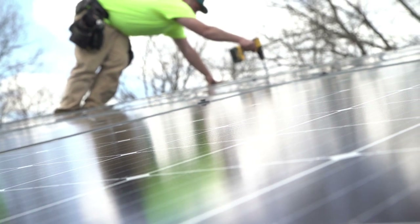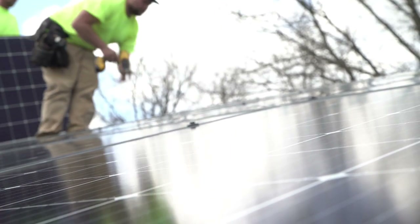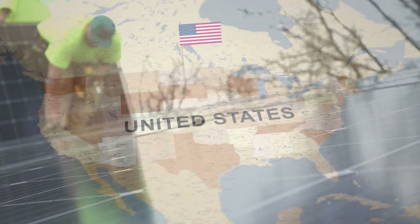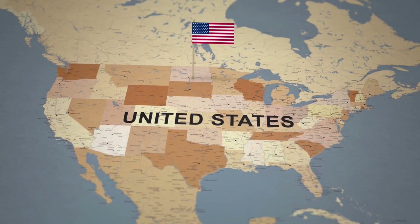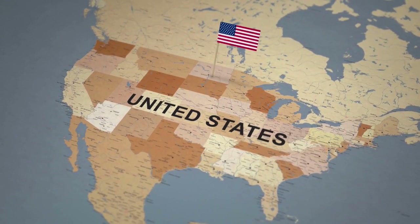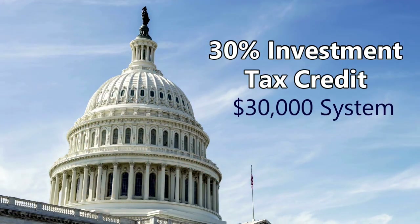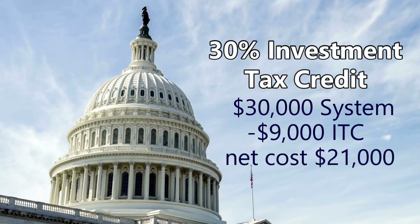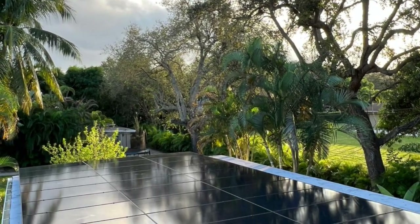Solar rebates and incentives can help you reduce the net cost of your solar installation. These incentives vary depending on the state you live in and your utility company. No matter where you live in America, the 30% investment tax credit is the best incentive for going solar. A $30,000 system will be eligible for a $9,000 solar tax credit, reducing the net cost to $21,000. To find out what incentives are available in your area, ask your EnergySage advisor, who will help you identify and take advantage of all available incentives and maximize your return on investment.